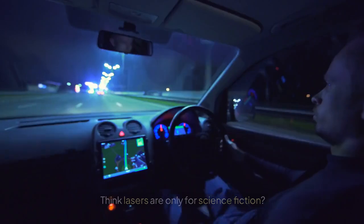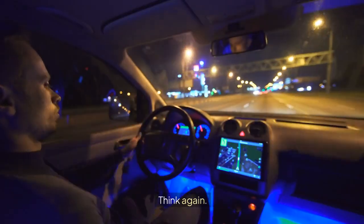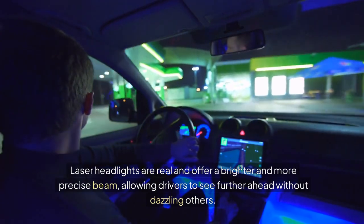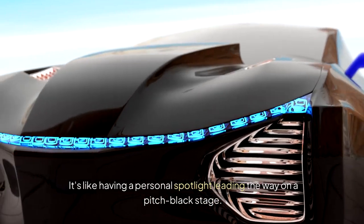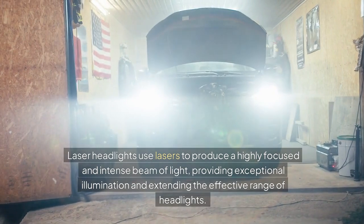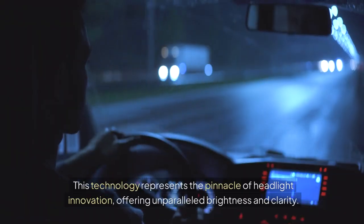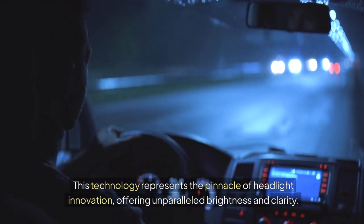Think lasers are only for science fiction? Think again. Laser headlights are real and offer a brighter and more precise beam, allowing drivers to see further ahead without dazzling others — like having a personal spotlight leading the way on a pitch-black stage. Laser headlights use lasers to produce a highly focused and intense beam of light, providing exceptional illumination and extending the effective range of headlights. This technology represents the pinnacle of headlight innovation, offering unparalleled brightness and clarity.